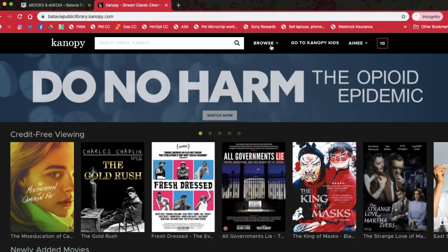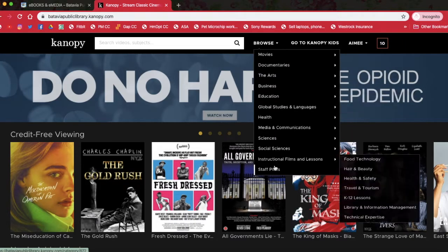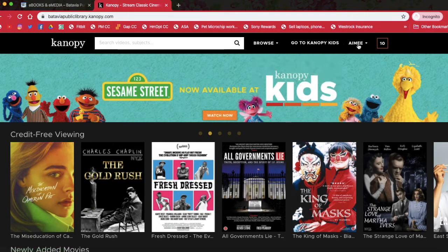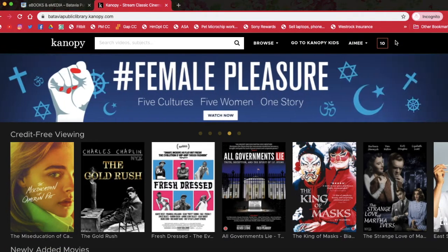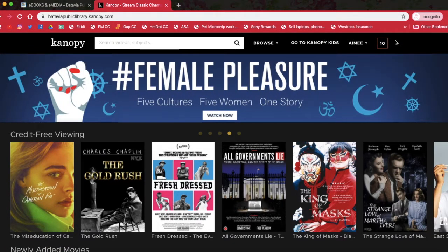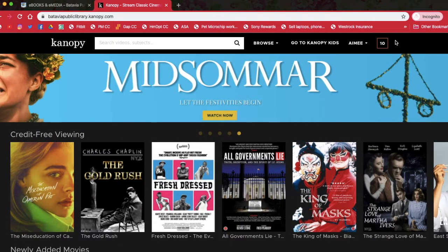You can browse movies and documentaries, and you can browse by subject. Up here you can add movies to a watch list, you have viewing history, parental controls — a lot of good stuff on here. So I really suggest checking it out if you have not already. That's about it. I hope you peruse Canopy and find your next favorite movie. Thanks.